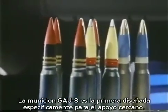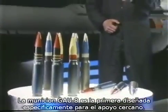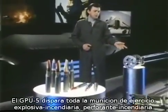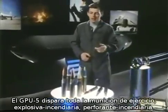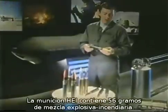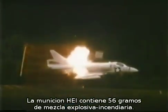The GAU-8 round of ammunition — it's the first round specifically developed for the close air support role. GPU-5A fires the full range of TP, HEI, and API GAU-8 ammunition. The HEI round contains almost 55 grams of incendiary high explosive and has shown itself to be highly lethal against any soft target and even capable of defeating light armor.